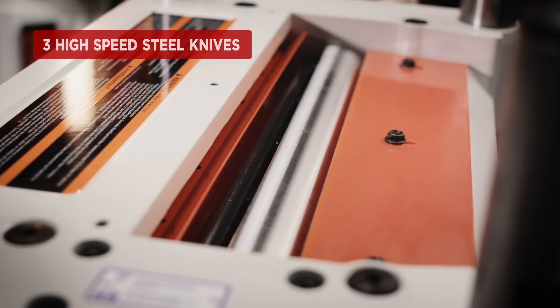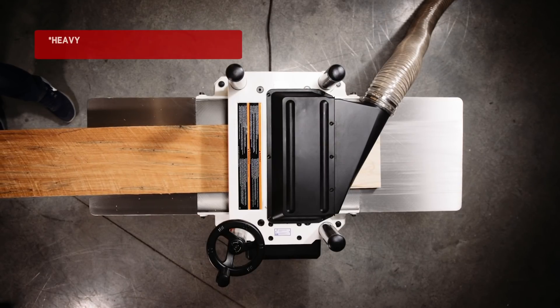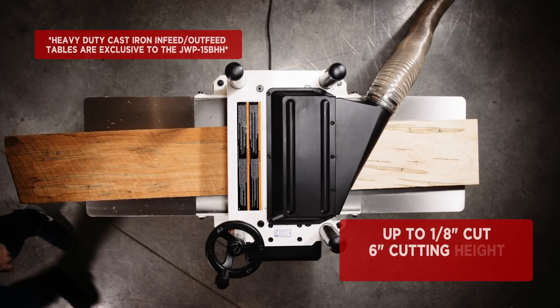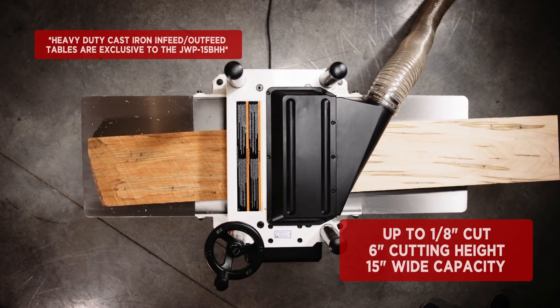Engineered for high-quality cutting, the new 15-inch planers can remove up to an eighth inch of material with each pass and can handle boards up to six inches thick, supported by heavy-duty cast iron in-feed and out-feed tables.